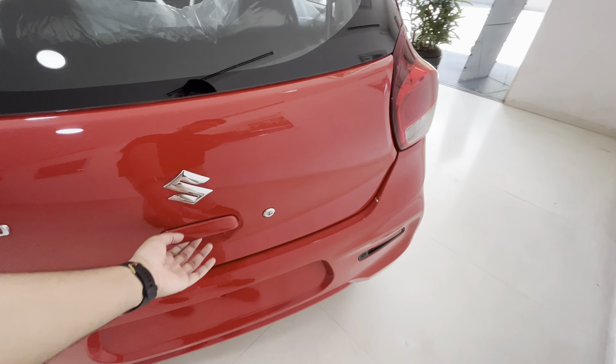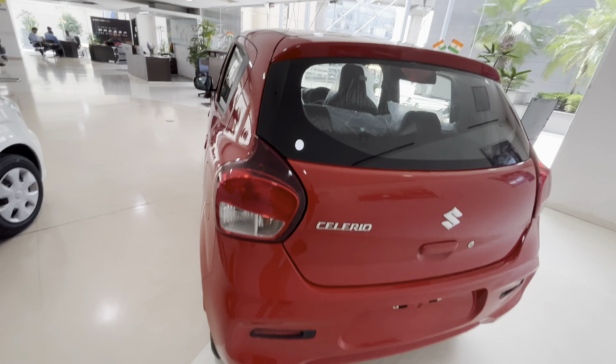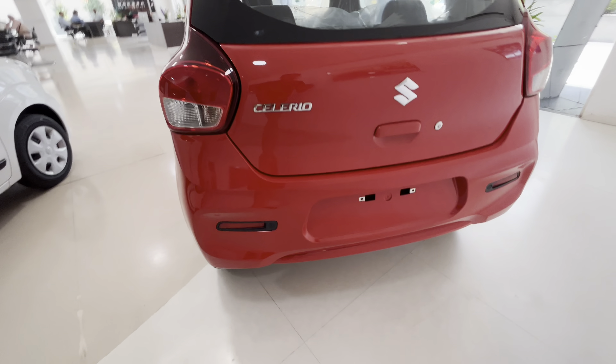In the rear profile you have the Suzuki logo and Celerio badging. There is a sensor to access the boot. On the top of the VXI variant there is no defogger, no wiper, no reflectors, but you do get reverse parking sensors and a reverse camera.